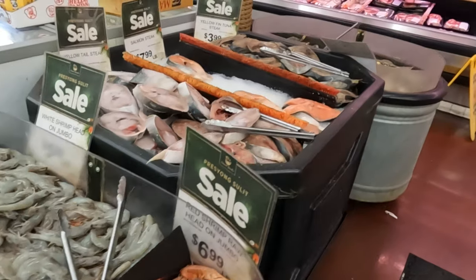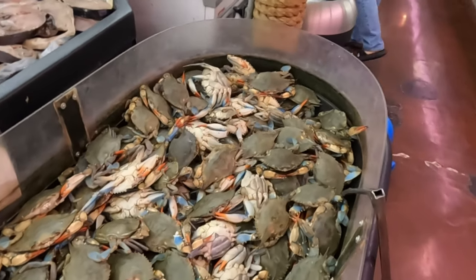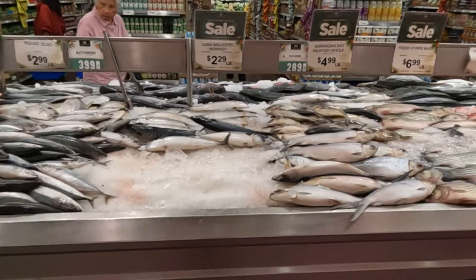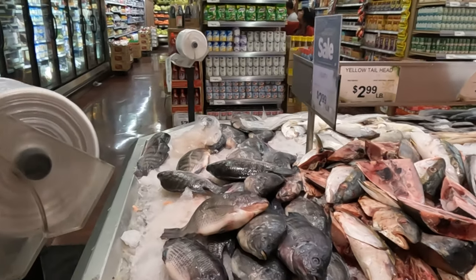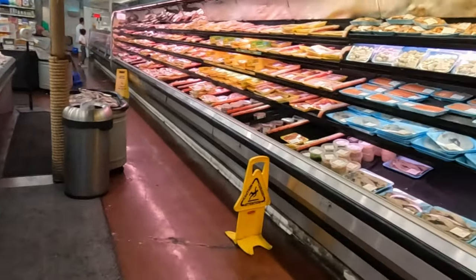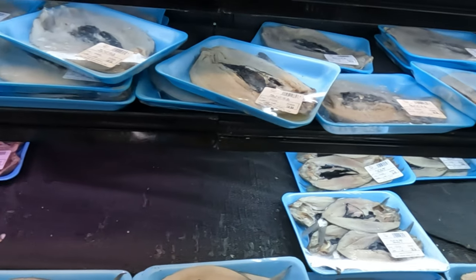Seafood, shrimp — here's the price: eight dollars, four dollars a pound, five dollars. We have blue crabs, more seafood. Let's see how fresh it is compared to the palengke market. I'll tag some palengkes back in the Philippines so everyone in America and the Philippines can see the difference in how life is. We have milkfish here.